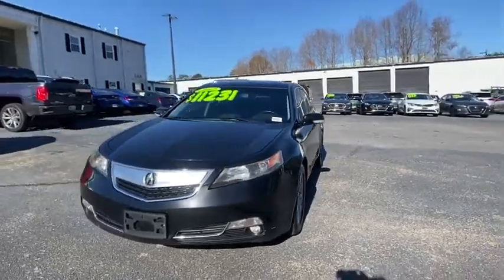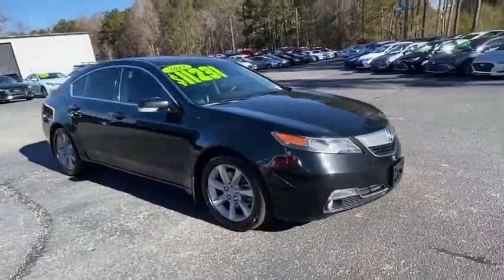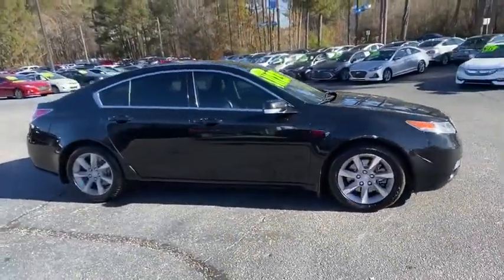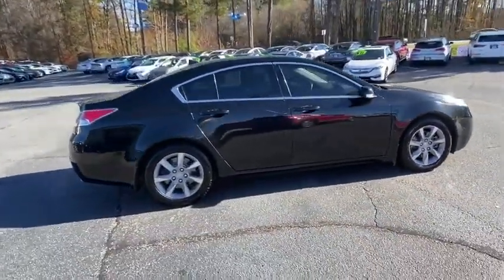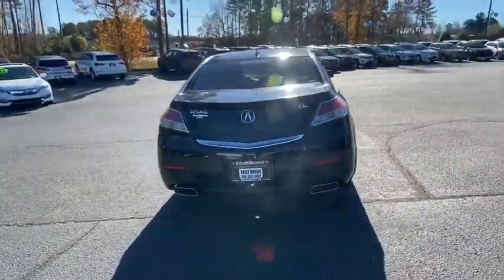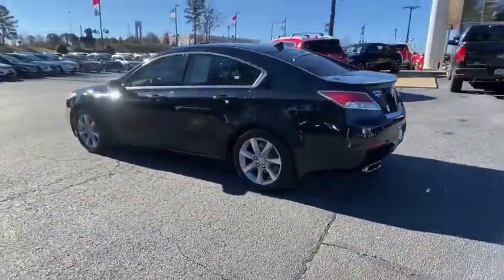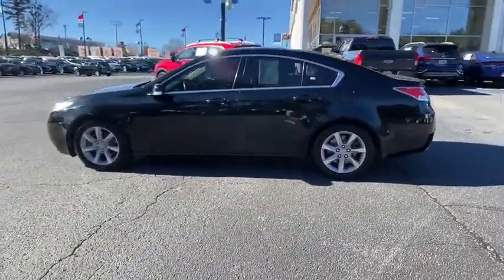We are pleased to show you the 2012 Acura TL. The Acura TL is a strong choice for people looking for a mid-size luxury vehicle, offering a typically spacious Acura interior. This car is loaded with high-tech features and receives top scores in crash tests. This vehicle has less than 125,000 miles.